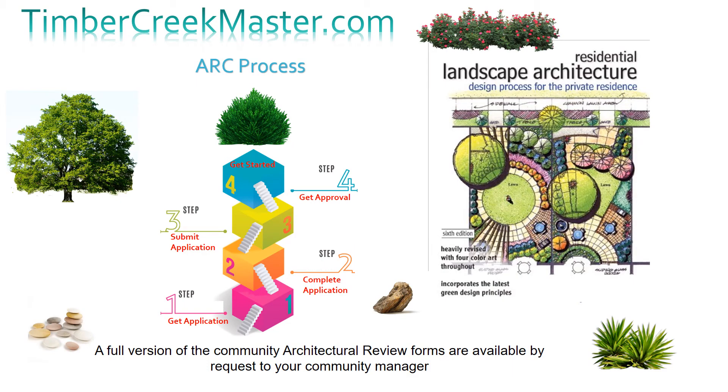Making changes to the outside of your home is easy. Simply go to your HOA website and download the correct form needed for that project. Once the forms are completed and properly turned in to your community manager, they can send them off to the committee for review. Once the committee reviews and approves your form, you are now allowed to start your project. If you have any questions, please contact your community manager.